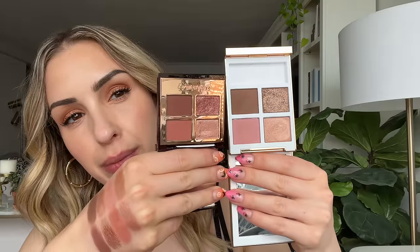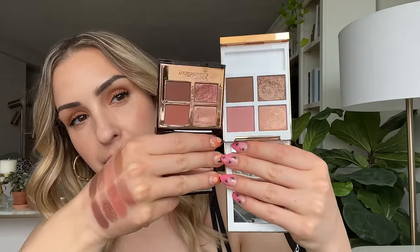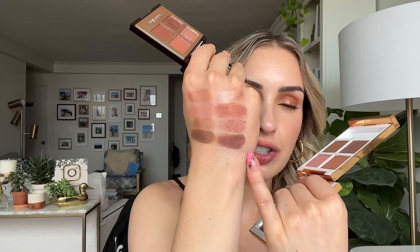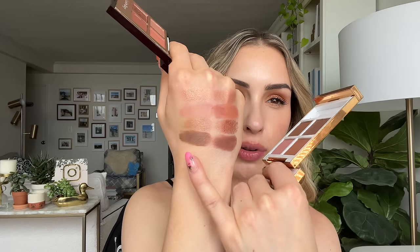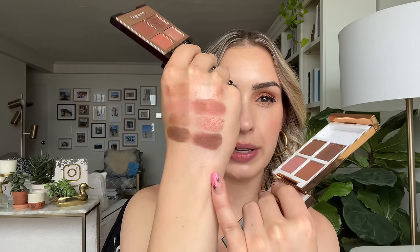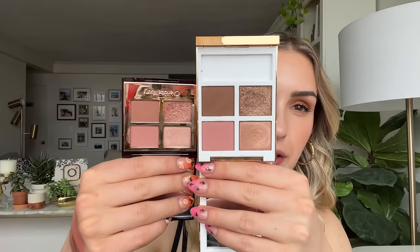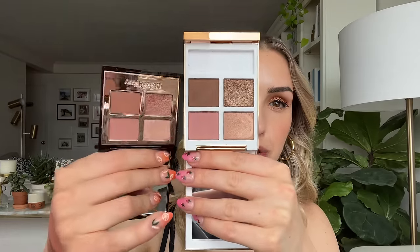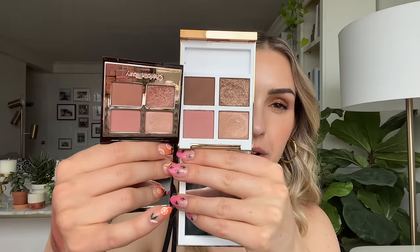If you're looking at Tropical Dusk wanting something a little more pink, the Charlotte Tilbury Pillow Talk Dreams is a good option — different formula, more pigmented and buttery metallic, but with more of that warm rosy pinky tone. Tropical Dusk is lighter and more neutral with summery vibes. The standard Charlotte Tilbury Pillow Talk palette is a little lighter and doesn't have the deeper shades, so you don't get much depth from it — I prefer Pillow Talk Dreams over the standard one for this comparison.